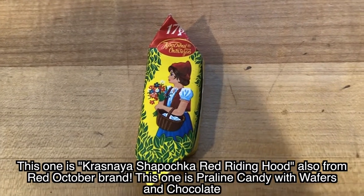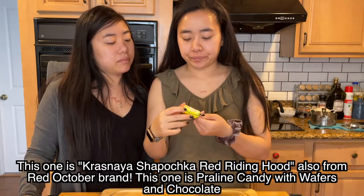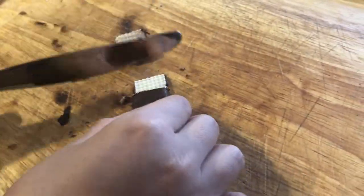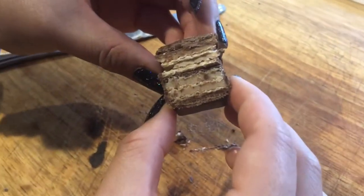Next, this one has a girl on it — it's from the same brand. This one translated to waffle and chocolate, so it might be a wafer. Let's open it and see. It is a wafer — she's correct! Cheers! The wafer is kind of stale, but it's pretty good.